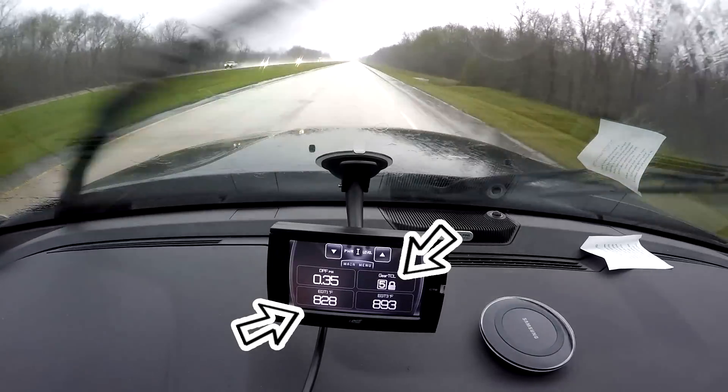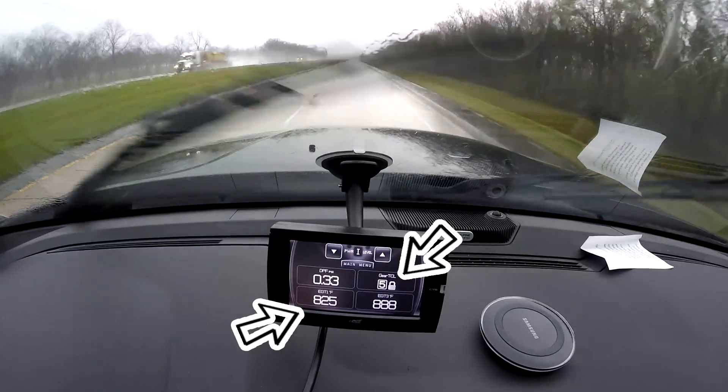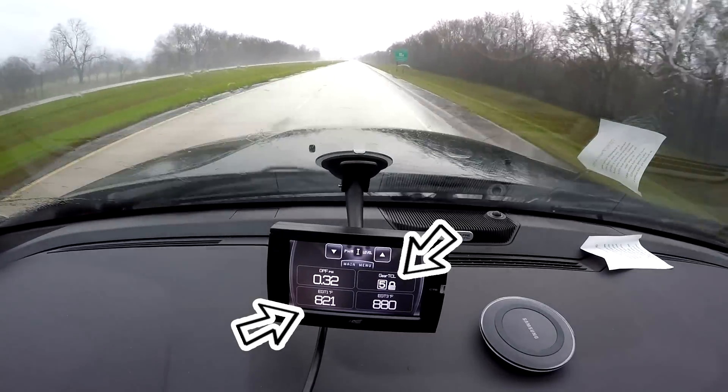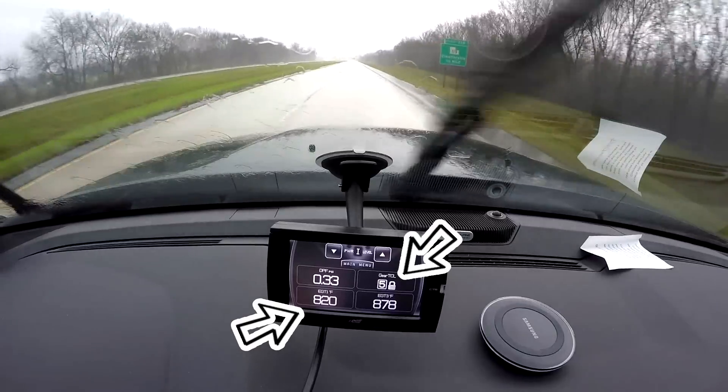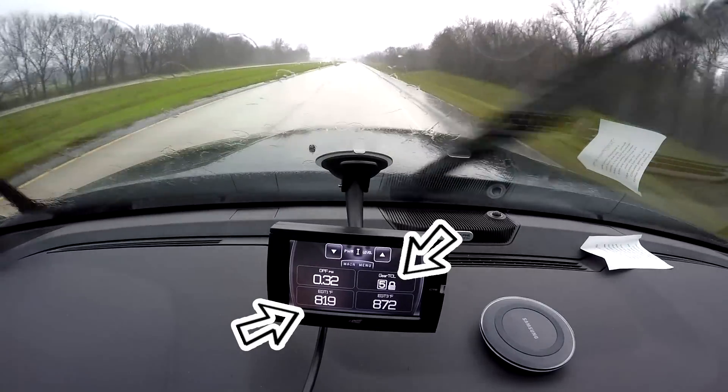That's just the sweet spot for this 6.7-liter Cummins diesel. It likes to run right in that area — that's where it's building its highest torque, which is about 800 foot-pounds on this 2014 Ram 2500 Laramie.